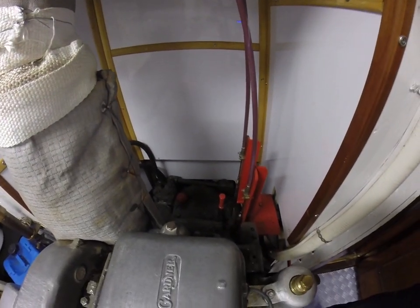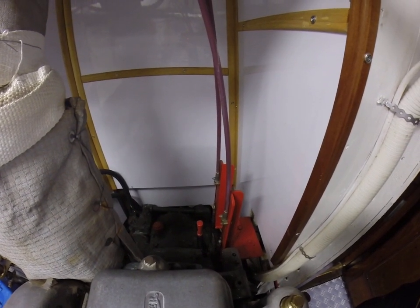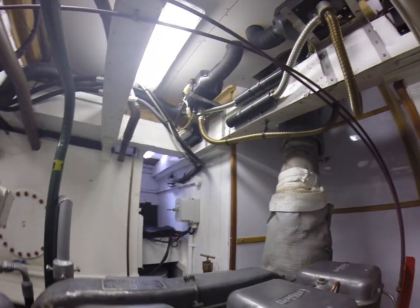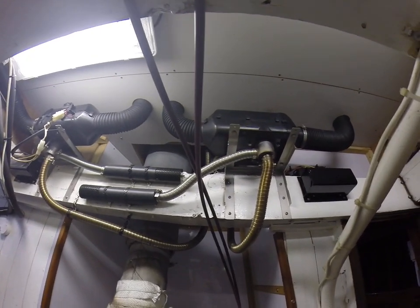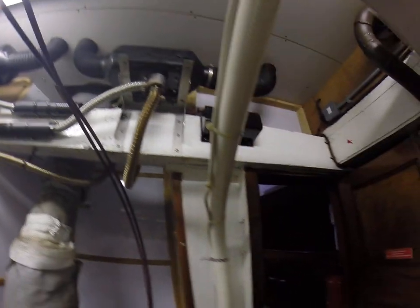Gearbox and emergency lever for in and out of gear. There are two Eberspächer heaters — hot air blowers — one for the wheelhouse and one for the foredeck cabin. There's a bit of storage behind the door.